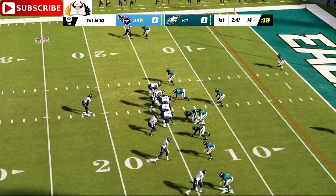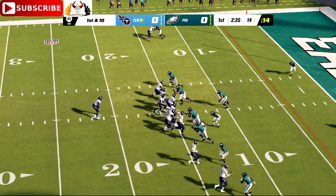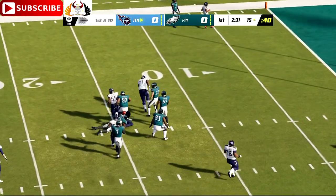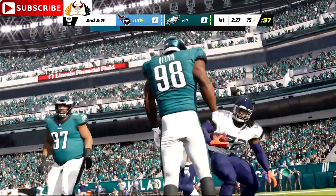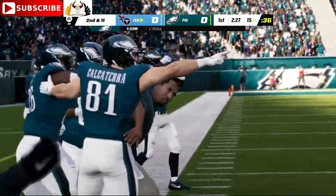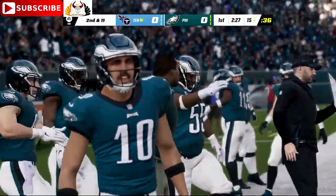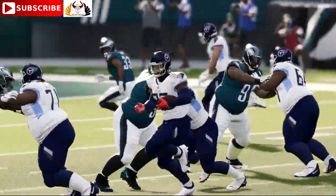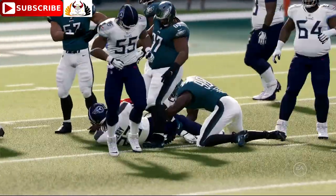First and ten at the 14-yard line. Draw play — this is Henry, and this play goes nowhere, losing yardage back to the 15. Officially a one-yard loss, bringing up second and 11. They've had success on the ground on this drive, and that makes a defense more likely to overcommit to stop the run, as they did on that play. But keep in mind, it makes them susceptible to play-action passes as well.